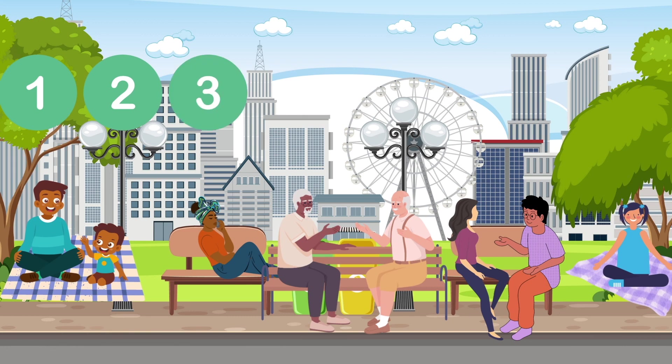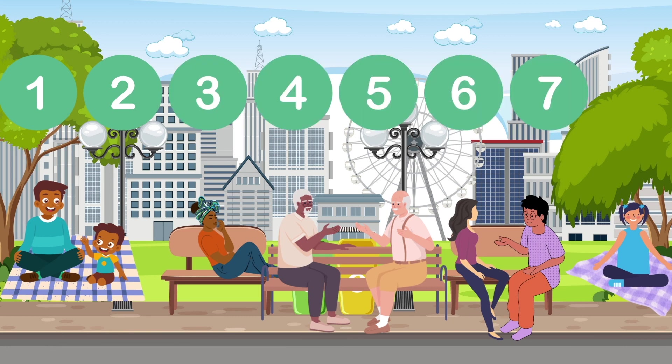1, 2, 3, 4, 5, 6, 7, 8. People sitting! 8!